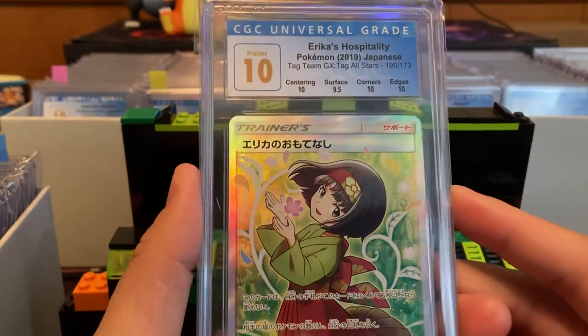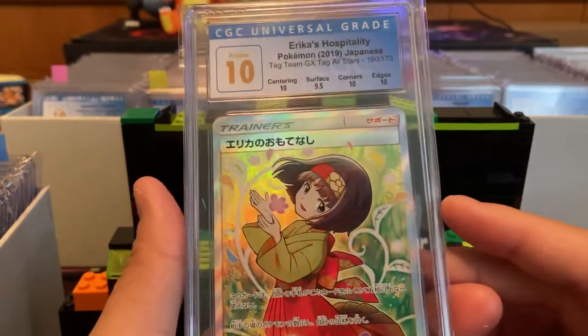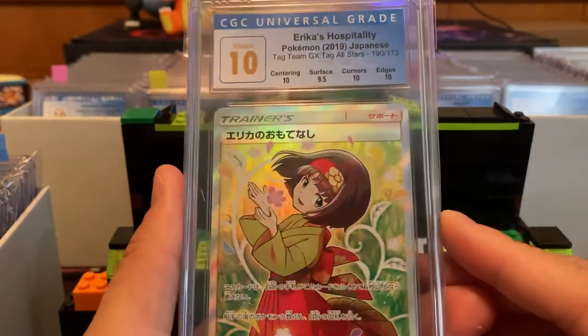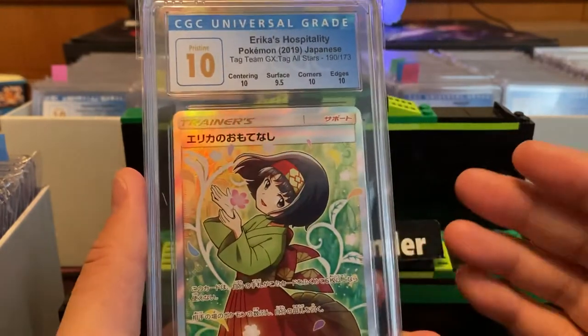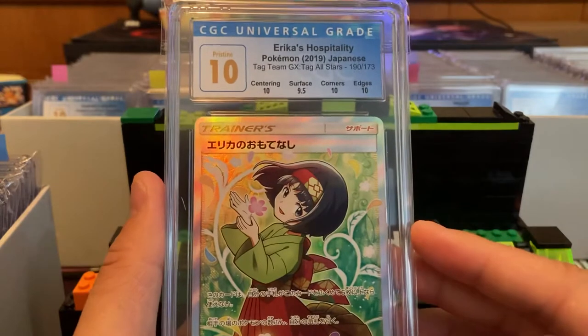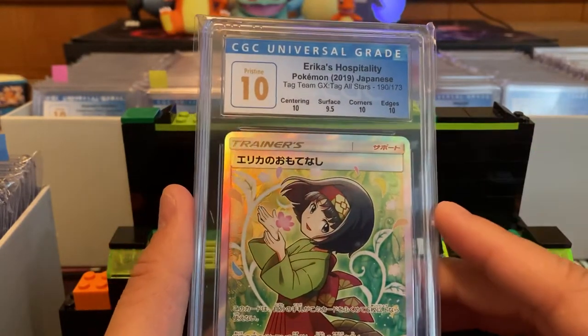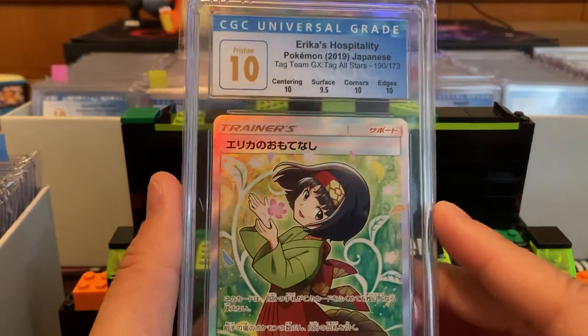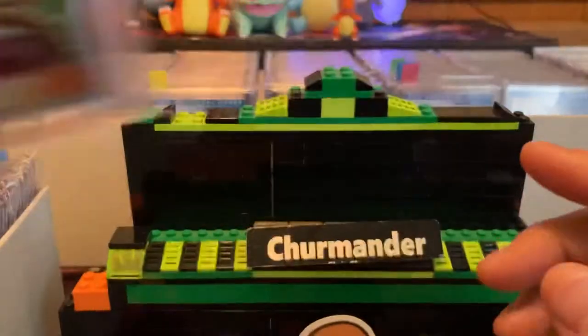Erica's Hospitality — even these cards loose, for example, I think this one goes for nearly $200. Graded in a Pristine 10, you're looking upward to four, five, six, eight — even a thousand dollars for some of these Pristine 10s. Very nice Erica.